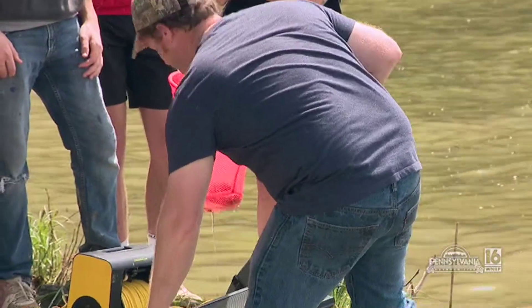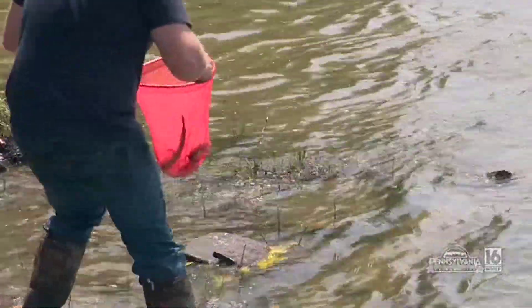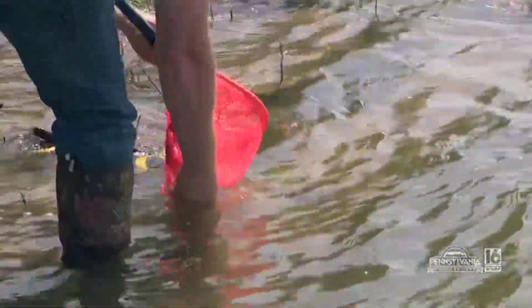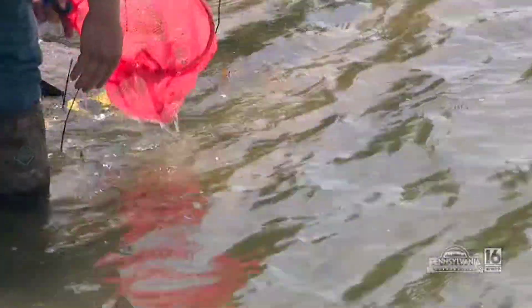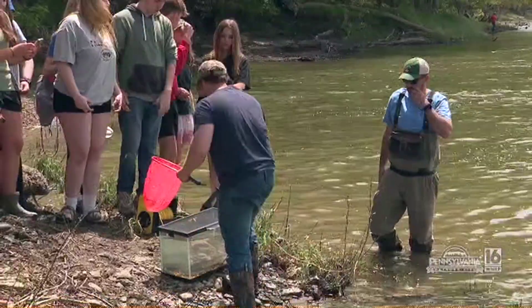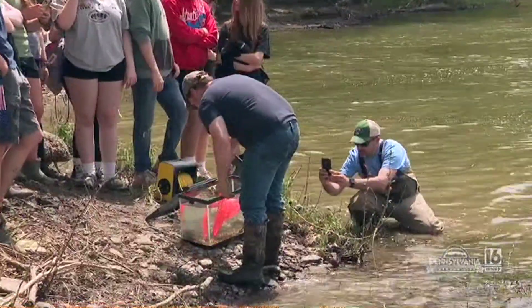So this is the biggest one. It's like impossible to hold. There he goes, right to the bottom. He's going to live a good life in the river now.